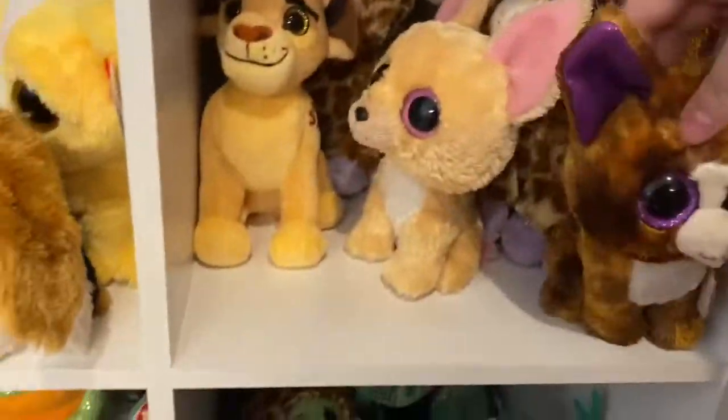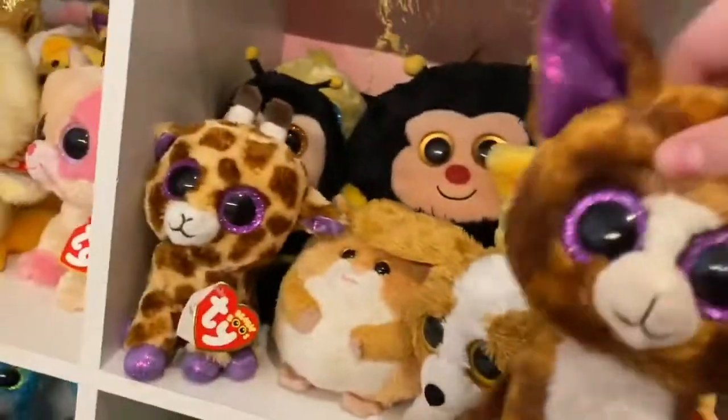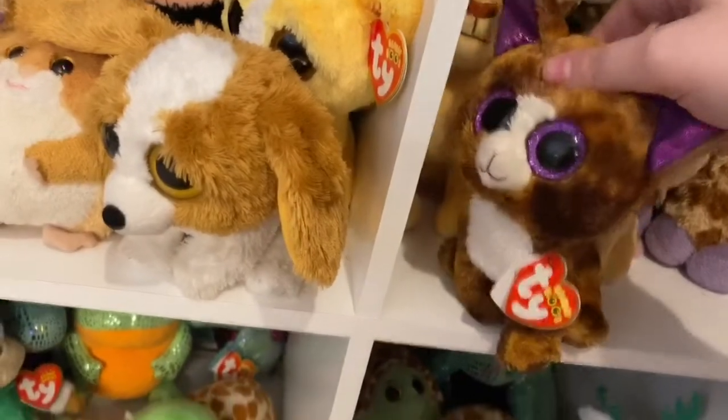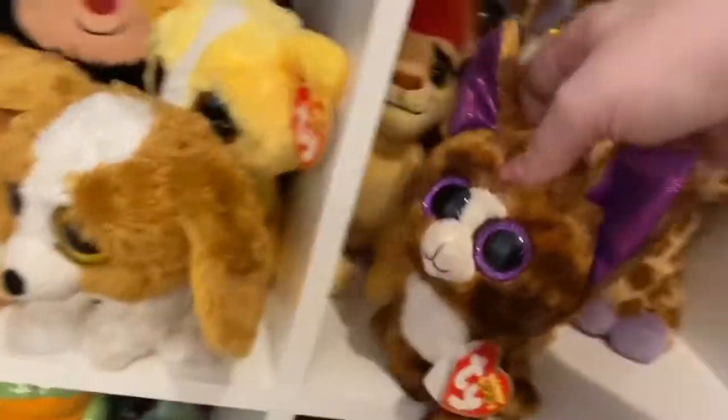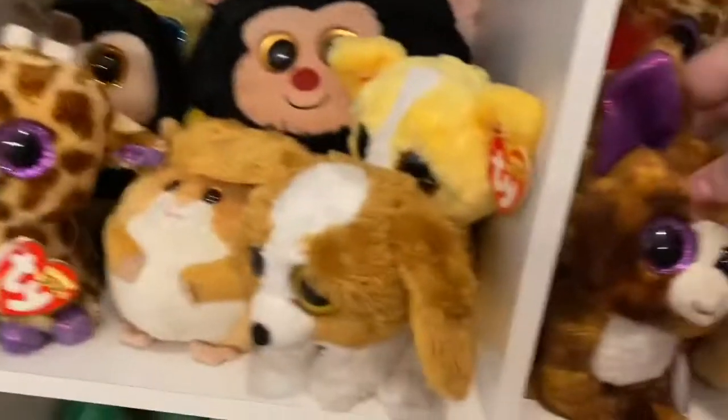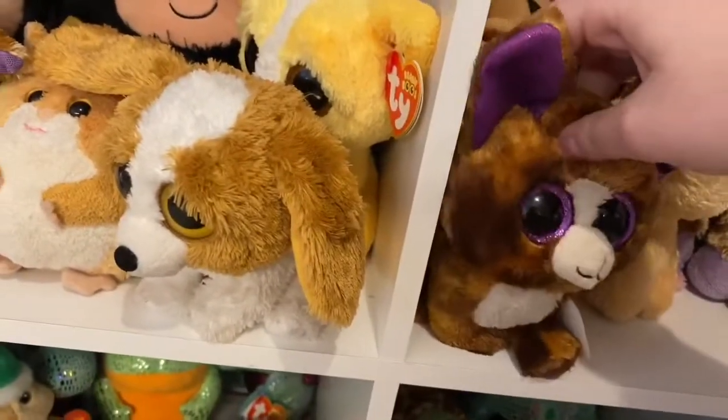Moving down a level, we have our yellow area. Most of these Beanie Boos are somewhat of an orange-ish yellow color, but we put them in the yellow area because they're not a neon orange. This is our yellow area.